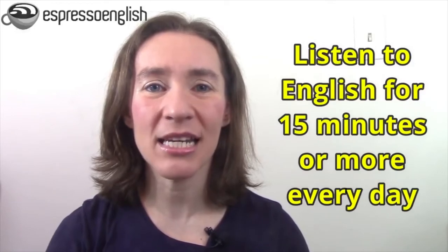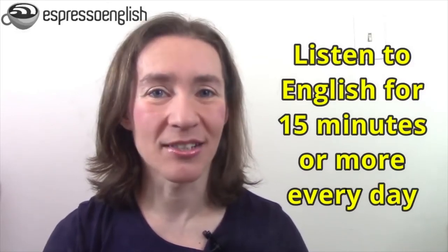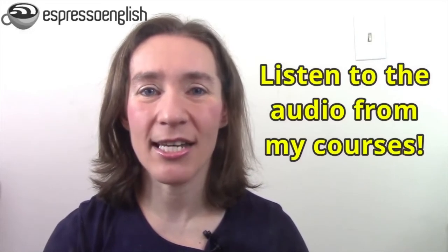Ideally, listen as much as possible. Even if you're busy and don't have much time, you can listen to English while driving to work or school, while taking public transportation, while exercising, or while doing housework.